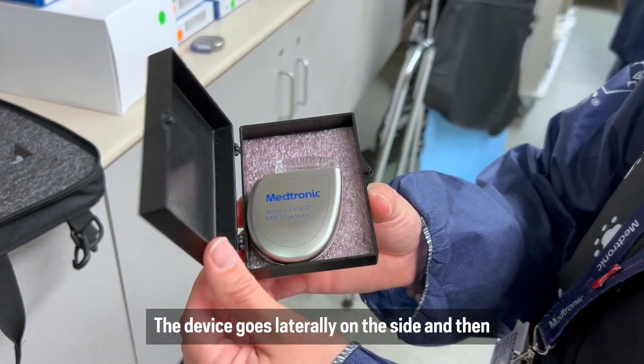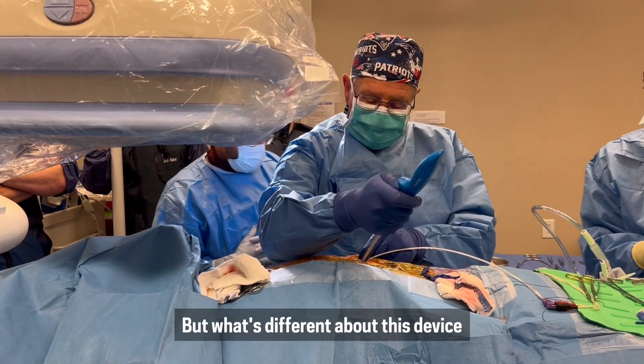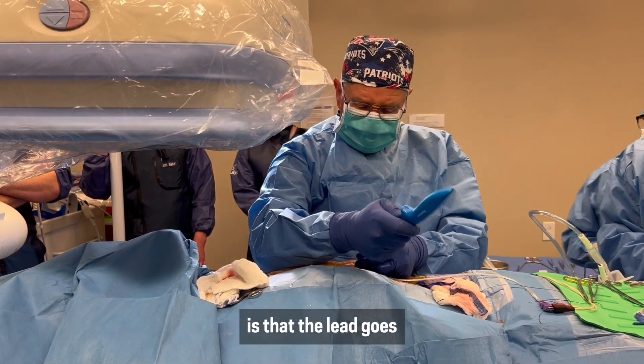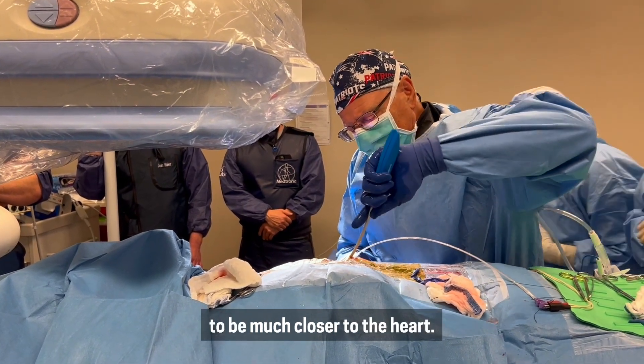The device goes laterally on the side and then we tunnel the wire or lead across. What's different about this device is that the lead goes actually under the sternum, which allows it to be much closer to the heart.